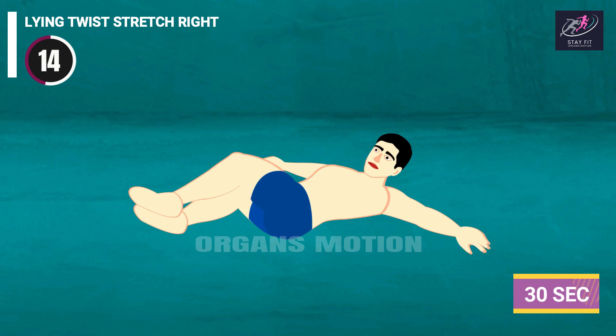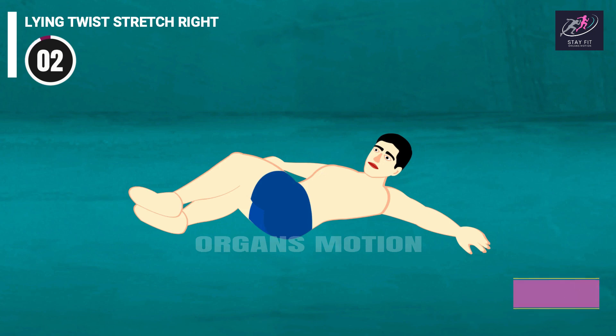Lying Twist Stretch Right continues: 16, 15, 14, 13, 12, 11, 10, 9, 8, 7, 6, 5, 4, 3, 2, 1.